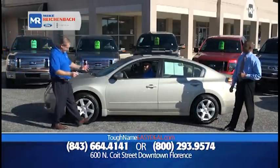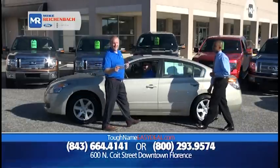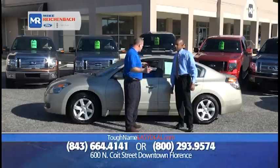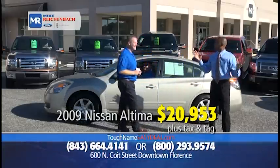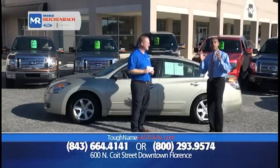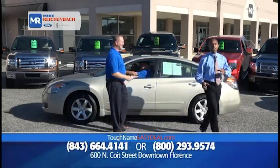It's not a Ford or Lincoln, but it's a 2009 Nissan Altima 2.5 S Edition — low miles, only 49,000 miles. It's got the sunroof, leather — it's loaded. The price is unbelievable: $20,953. And where do we service it? Right here at our Quick Lane — all makes, all models. We can do all that maintenance right here.